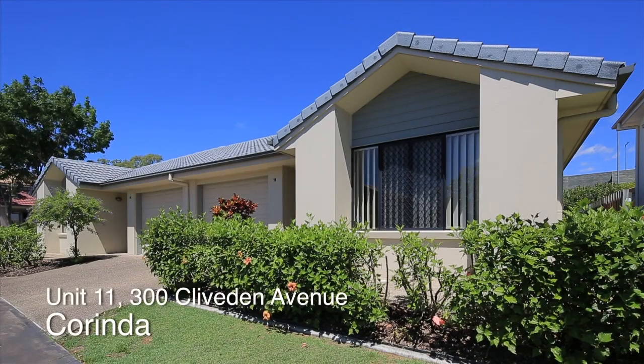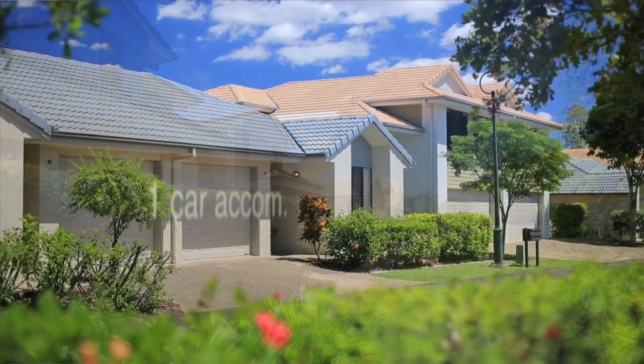We're at Unit 11, 300 Cliveden Avenue at Corinda. We've got a fabulous complex here, lots of owner-occupiers, really good community, beautiful gardens.